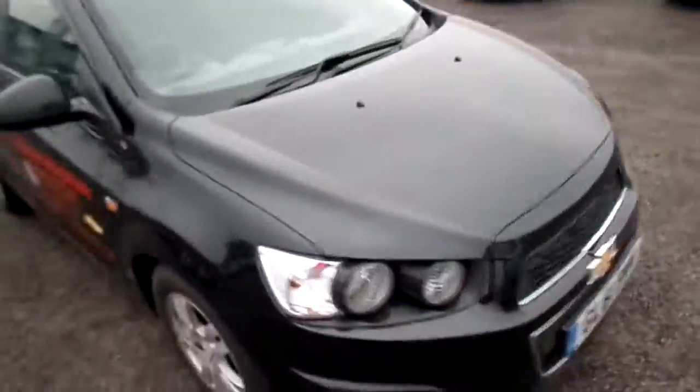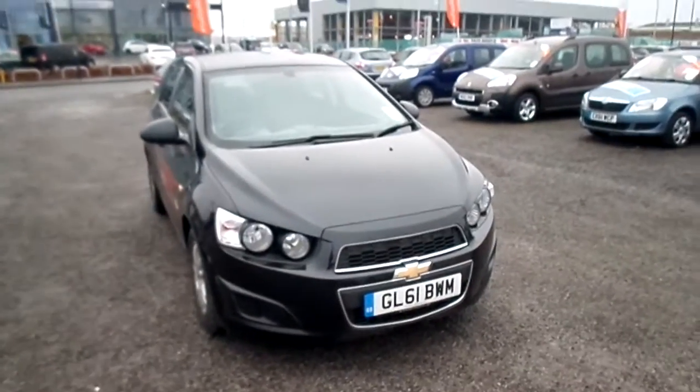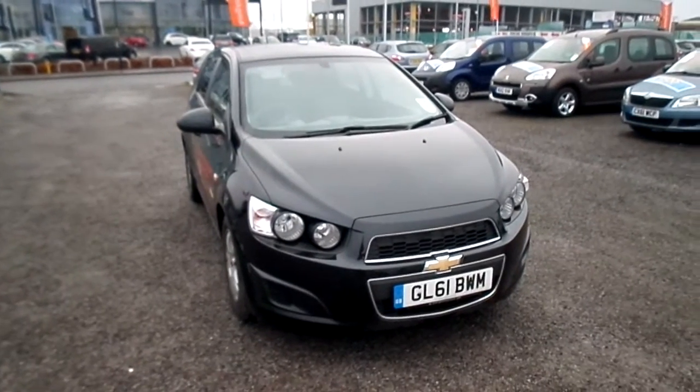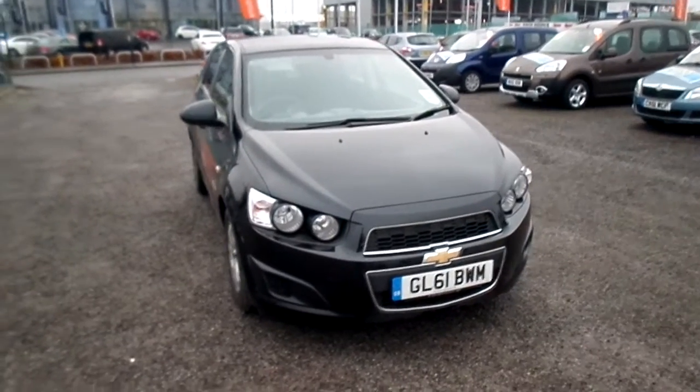This is the Chevrolet Aveo LT model and it's available at Barnes Auto Store. For more information on the vehicle, just call us on 016227555. Thank you.